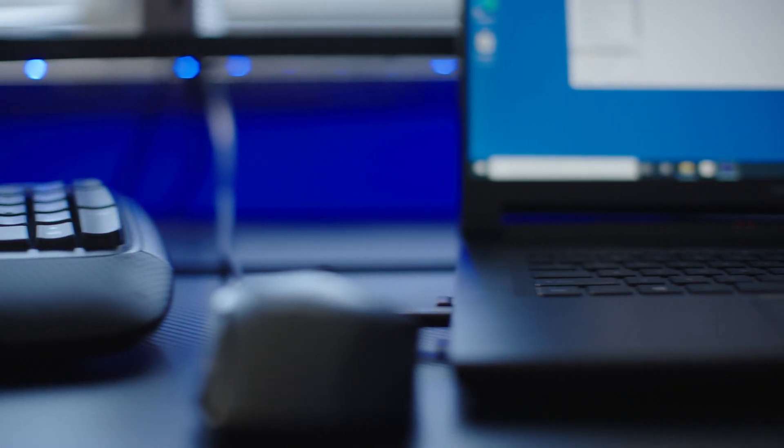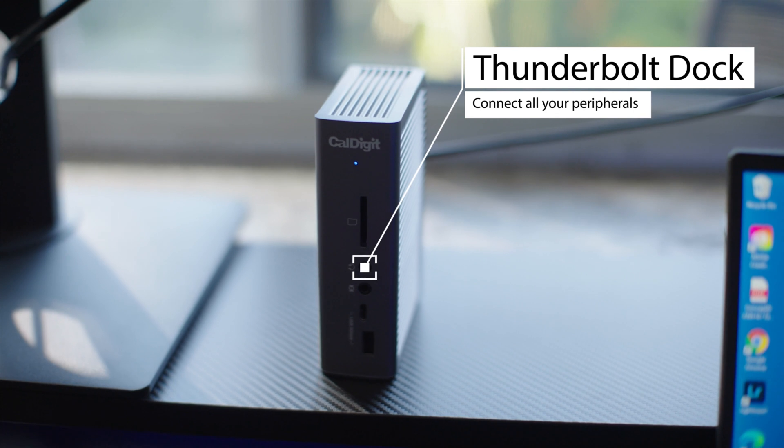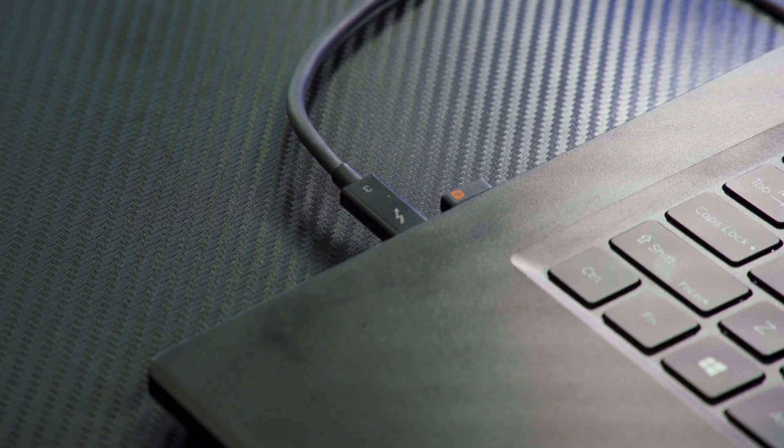I find that I'm more efficient and more organized when I have a clean desk. This Thunderbolt-enabled dock station is a lifesaver. All your connections are in one place, giving me a one-cable solution — all I have to do is plug in and I'm ready to go.